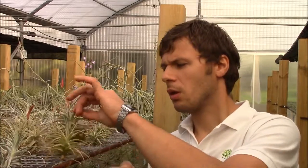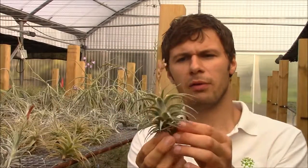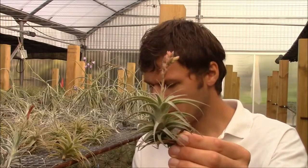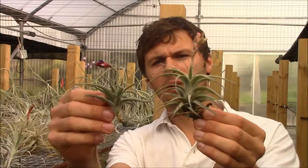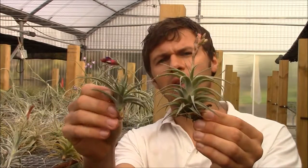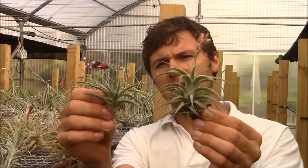Therefore I have over here a Tillandsia latifolia with a bloom spike, and right next to it I will put Tillandsia errantos with its bloom spike. So now the differences are quite obvious.